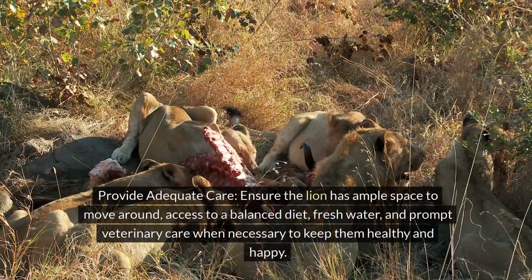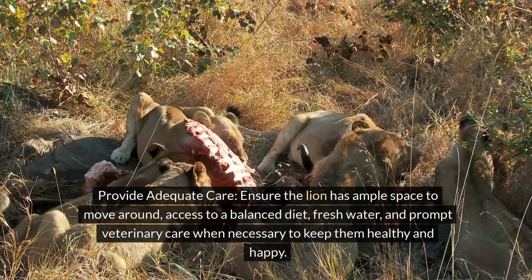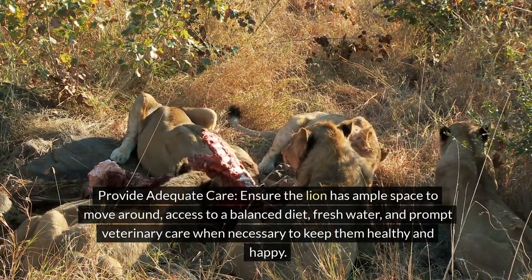Tip 7: Provide adequate care. Ensure the lion has ample space to move around, access to a balanced diet, fresh water, and prompt veterinary care when necessary to keep them healthy and happy.